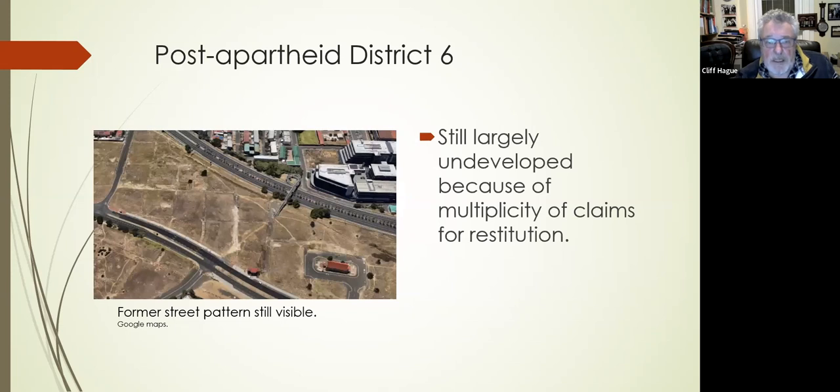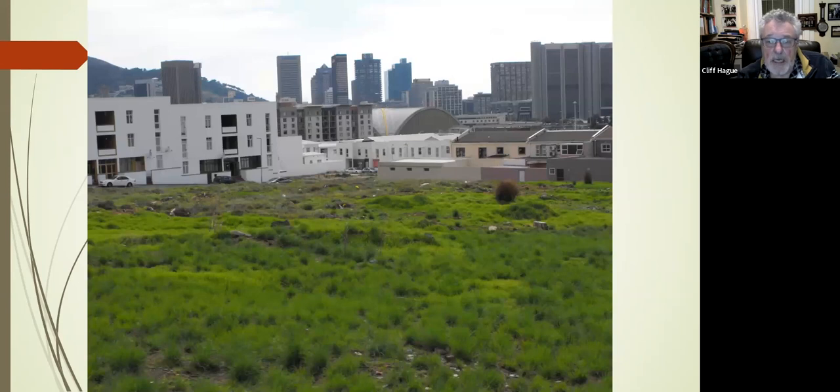All this time after apartheid, it's proved actually rather difficult to rebuild District Six — that was one of the big hopes after the end of apartheid. As you can see from this aerial shot, the pre-clearance pattern of streets was still visible. But the problem became one of restitution: who had the right to live there previously? Very often people hadn't kept detailed legal documents and probably never expected to move back, so it all became very complicated and really not much happened. It's a rather sad story. You can see how close the technical college site is to the city centre.